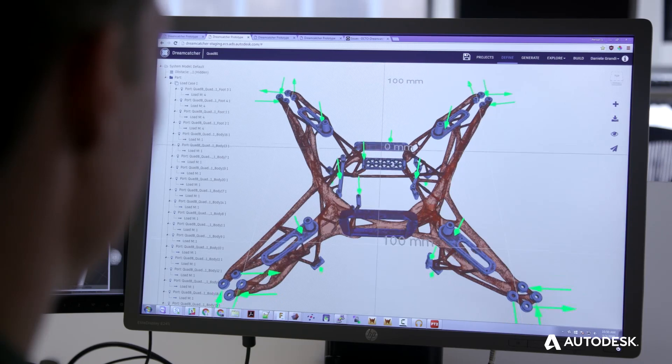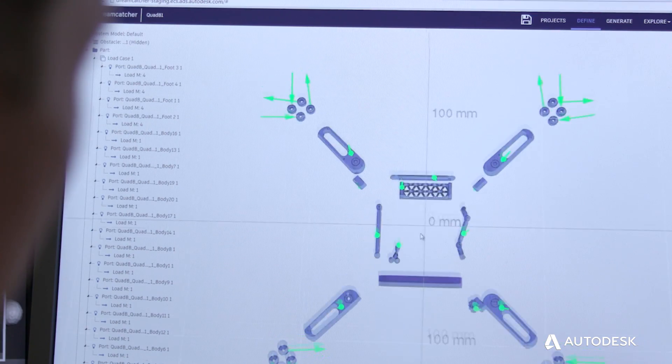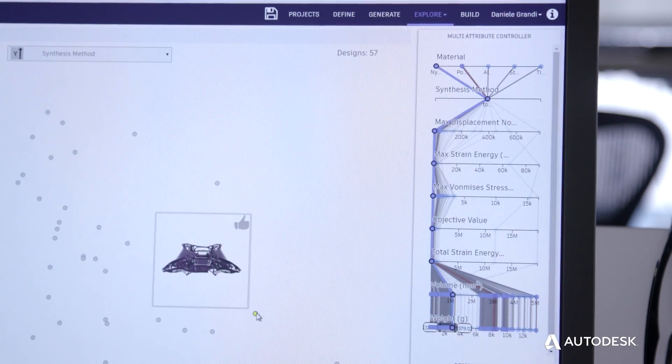Generative design lets you design things that weren't possible to design before. The convergence of cloud computing, new materials, advanced manufacturing, and these new generative design tools are opening a new world up for designers to think and explore designs that really couldn't be done before.